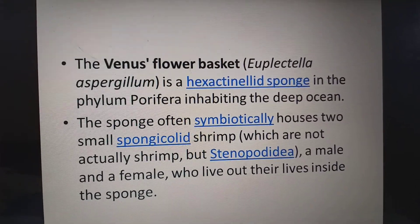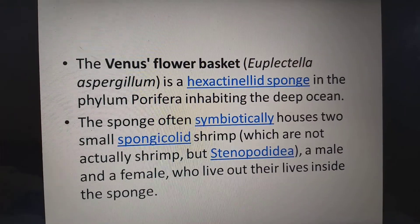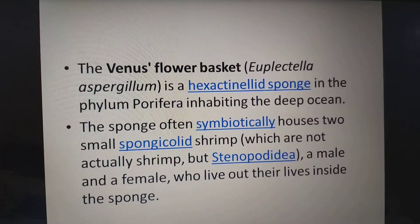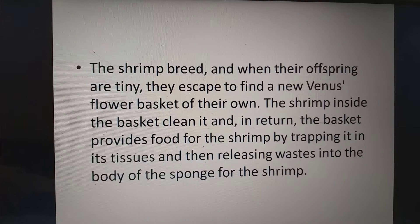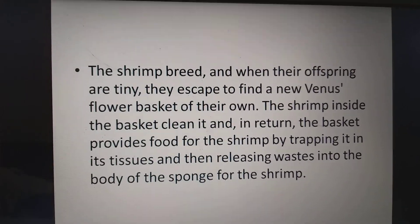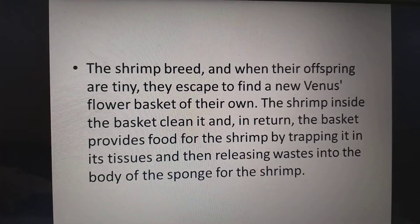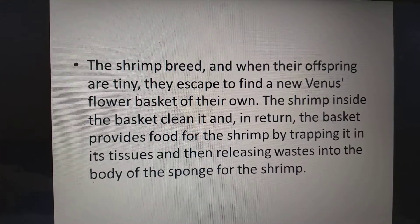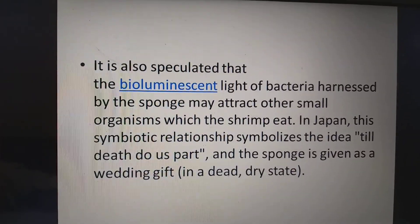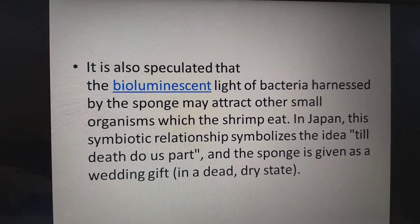The sponge often symbiotically houses two small spongicoloid shrimp — Stenopodidae — a male and female who live out their lives inside the sponge. The shrimp breed and when their offspring are tiny, they escape to find a new Venus flower basket of their own. The shrimp inside the basket clean it, and in turn the basket provides food for the shrimp by trapping it in its tissues and releasing the waste into the body of the sponge. It is also speculated that bioluminescent light from bacteria harbored by the sponge may attract other small organisms which the shrimp will eat.